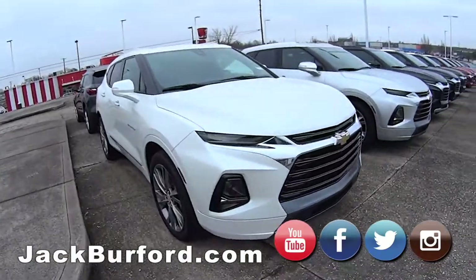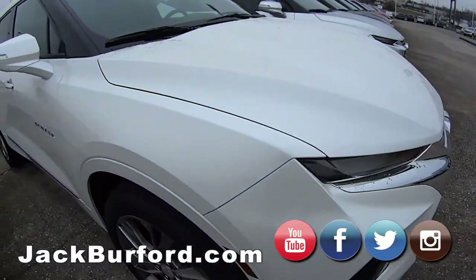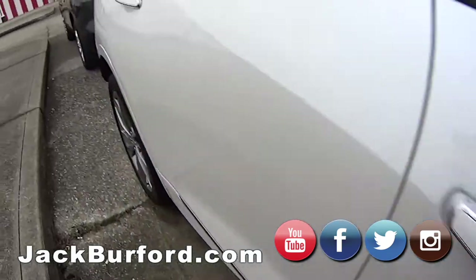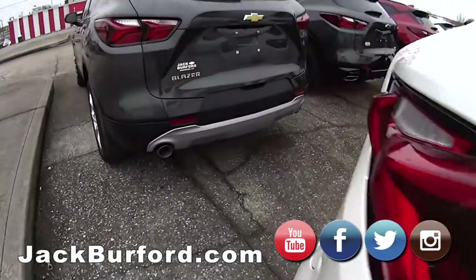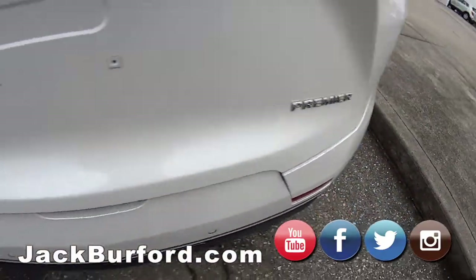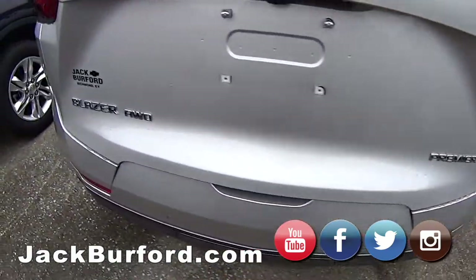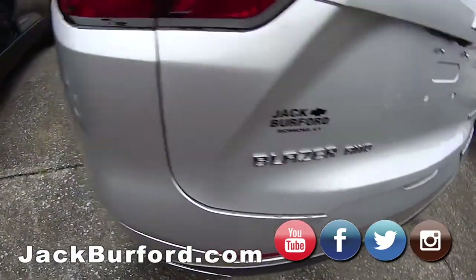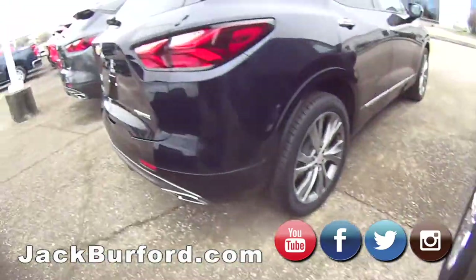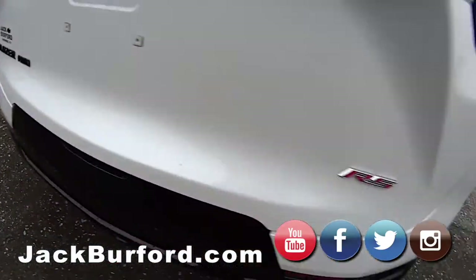Hey everybody, this is Randy here at Jack Burford Chevrolet and we're going to go up and down the Blazer line and show you these Blazers that we have here. We have got a lot of great Blazer selections — the premier models, all-wheel drives, more premier models, the RS model Blazer all-wheel drive.